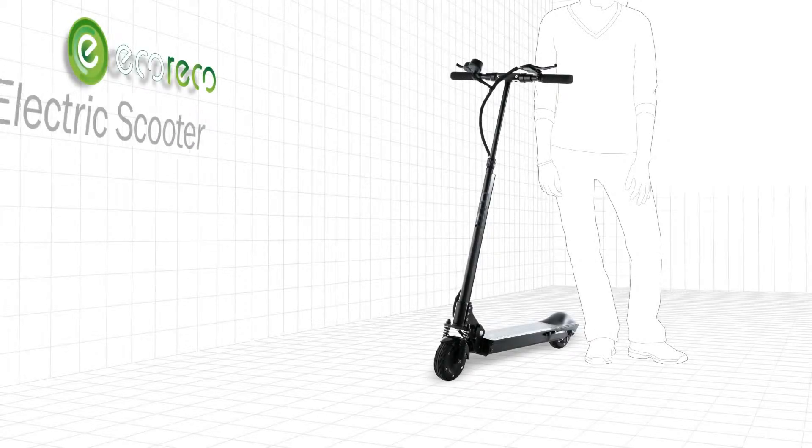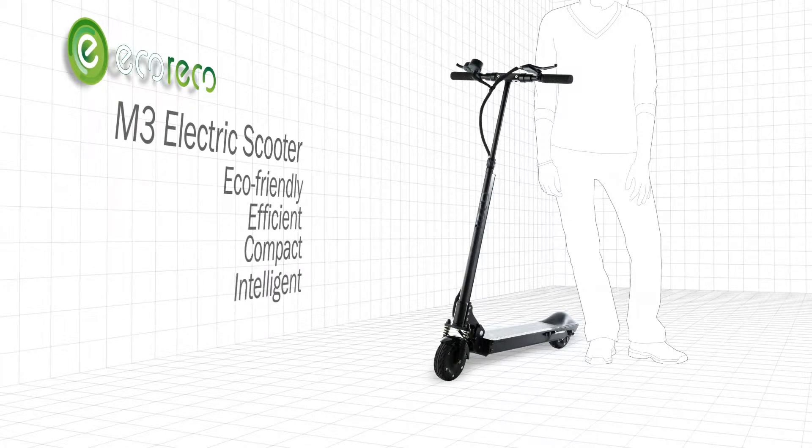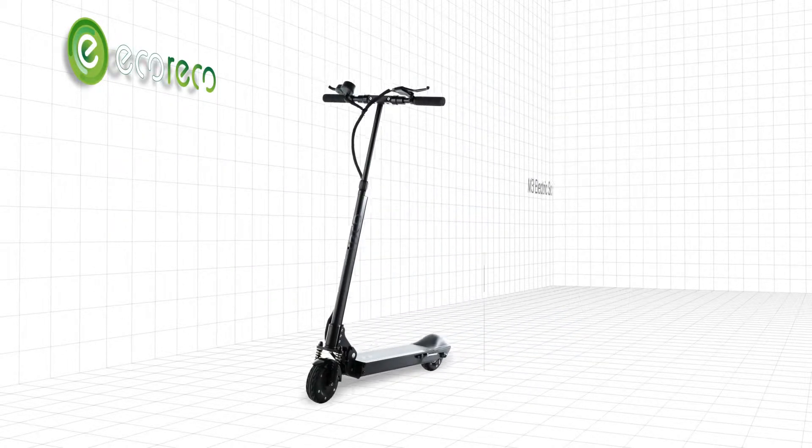Introducing the Eco-Rico M3 electric scooter. Eco-friendly, efficient, compact and intelligent. It's a friend to the environment and foe to the status quo.